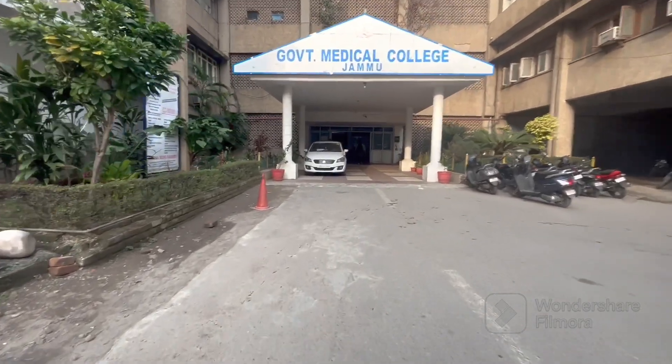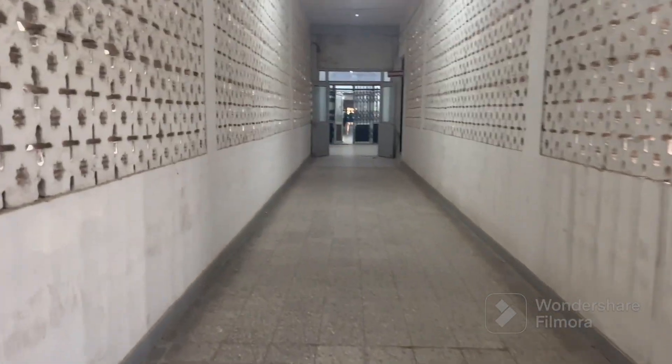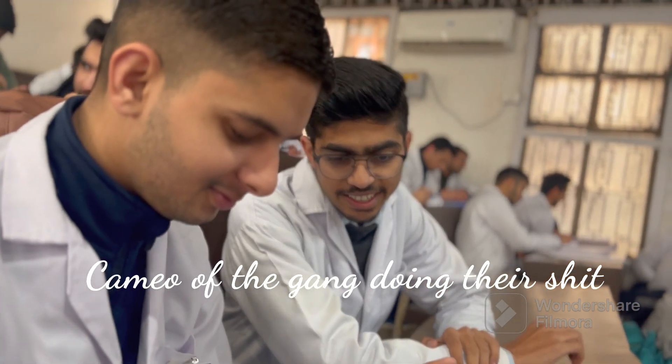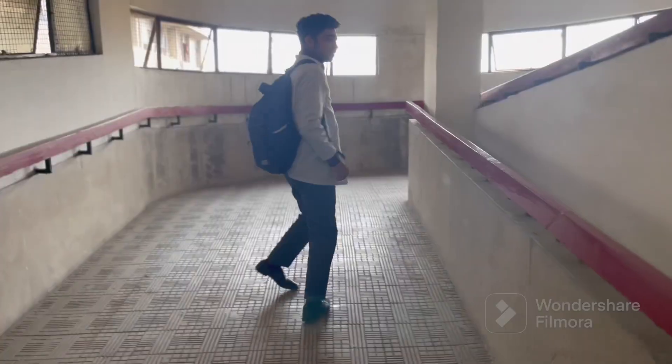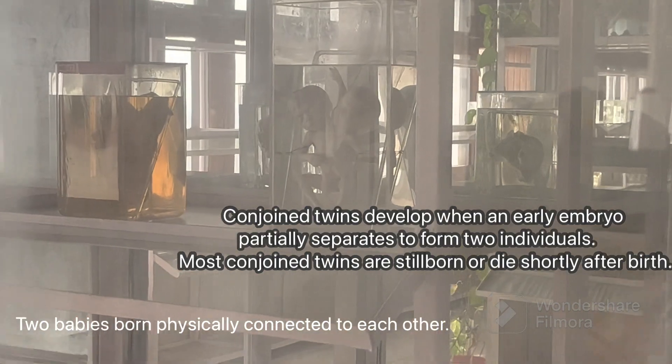This is the main entrance, and on the right side we have parking. Here is the Department of Anatomy, and today our first lecture is Preventive and Social Medicine, PSM. This is the lecture hall where our classes are held. This is a lab where many specimens are kept for reference purposes. The most exciting specimen to me is the conjoined twins — a baby with two heads.